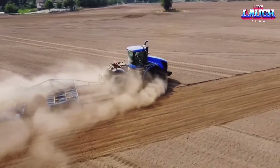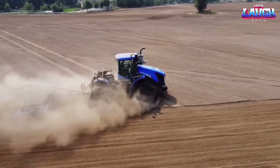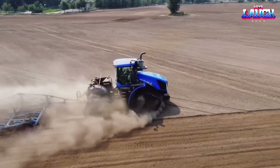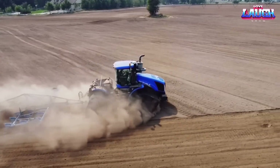The New Holland T9700 is a high-horsepower tractor designed for large-scale farming operations. With up to 682 horsepower and advanced precision farming technology, it offers superior performance and efficiency in the field.